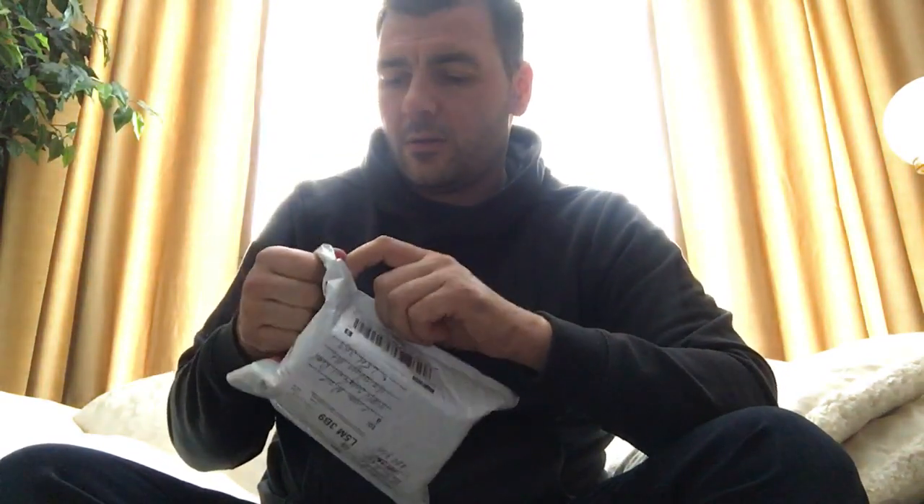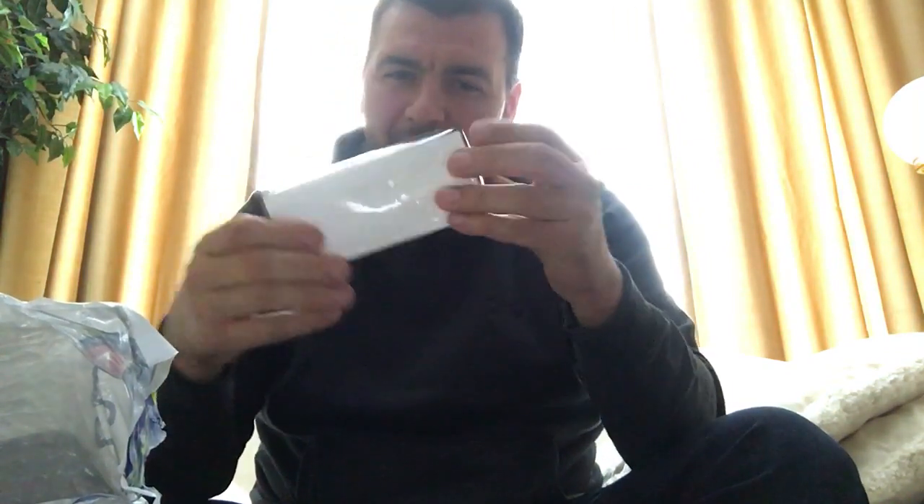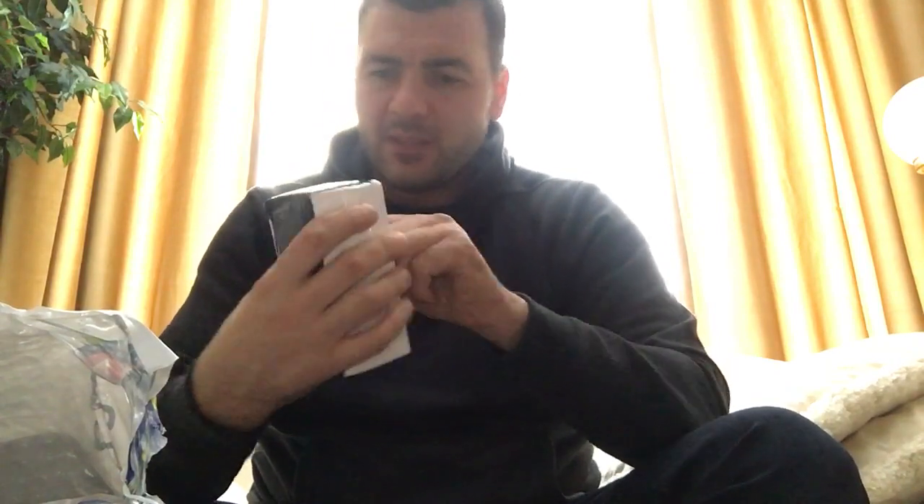I'm gonna share this package with you guys. I spoke to Jeremy and I know one of the things in here is a sample of vintage Fahrenheit, which came up in one of my videos with Crystal recently, and he thought it'd be great for me to smell. I should have brought a box cutter — I'm not at home right now. This looks like it's taped up with hockey tape. Jeremy must be a hockey player; he does live in Canada.